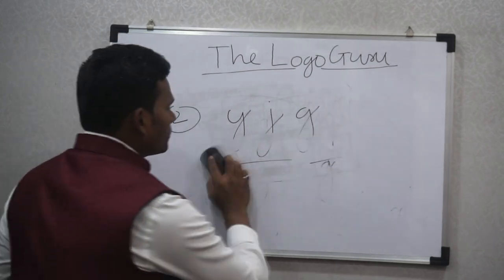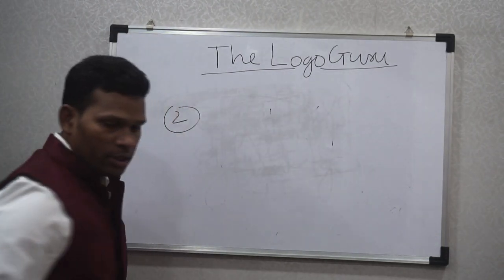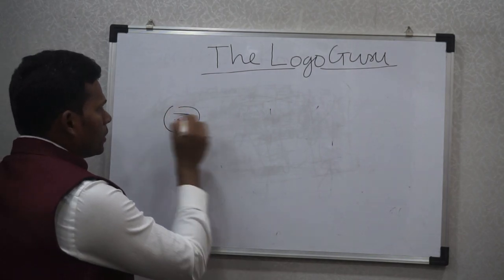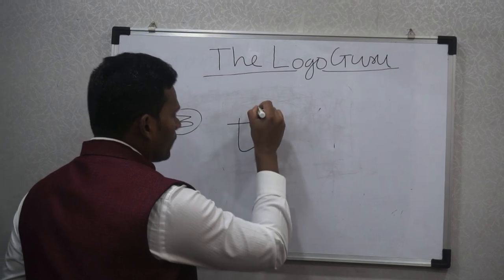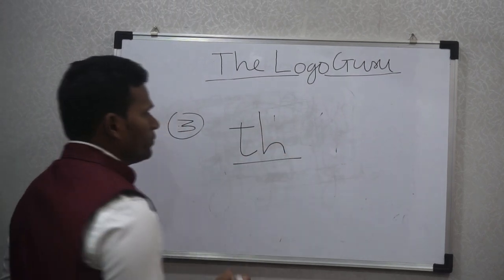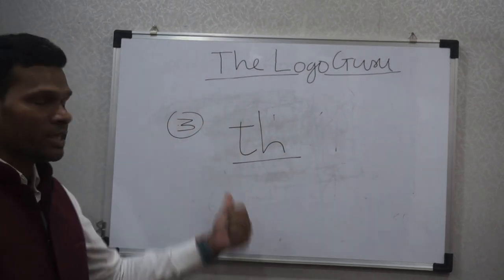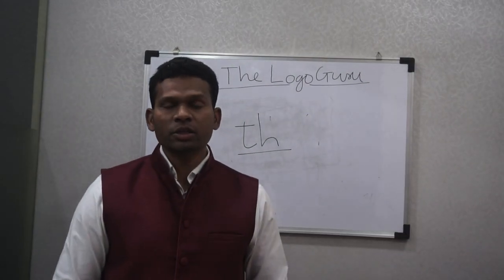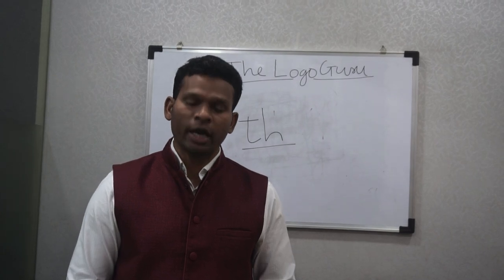Number three is the TH combination. When you have this kind of T and H combination where the height of T is lesser than the height of H, this also shows that you have a giving nature, a sacrificing nature, and a learning attitude.